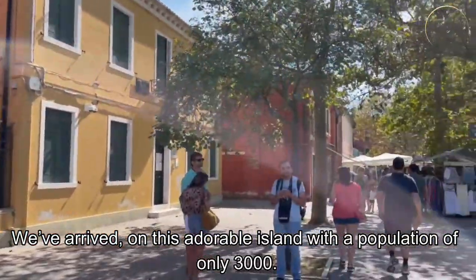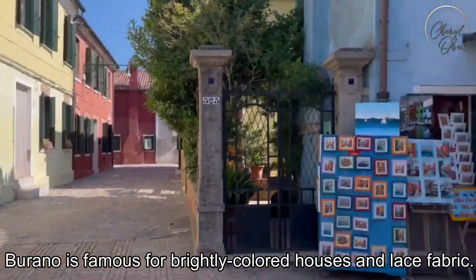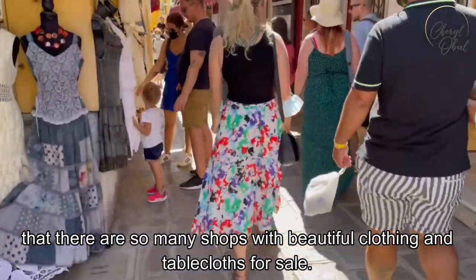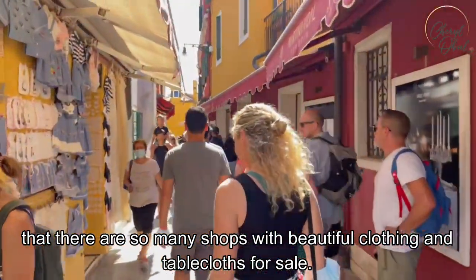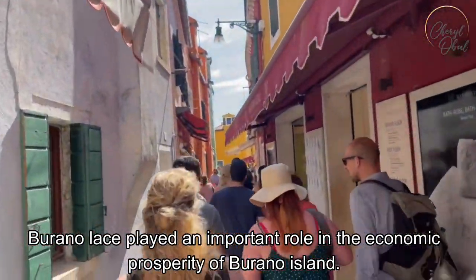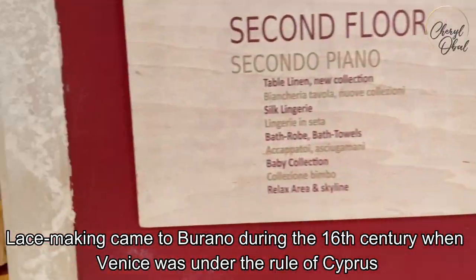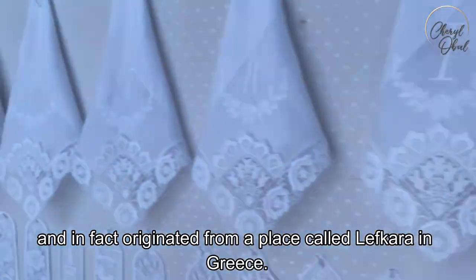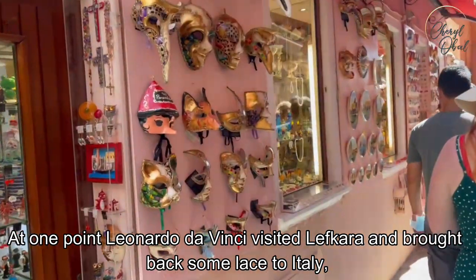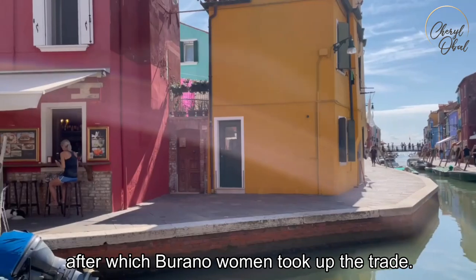We have arrived on this adorable island with a population of only 3,000. Burano is famous for brightly colored houses and lace fabric. You can see as we walk into the main square that there are so many shops with beautiful clothing and tablecloths for sale. Burano lace played an important role in the economic prosperity of the island. Lacemaking came to Burano during the 16th century when Venice was under the rule of Cyprus, and in fact originated from a place called Lefkata in Greece. At one point, Leonardo da Vinci visited Lefkata and brought back some lace to Italy, after which Burano women took up the trade.